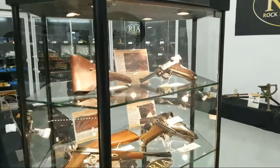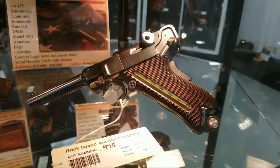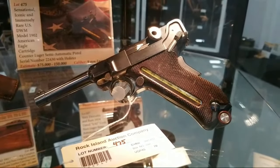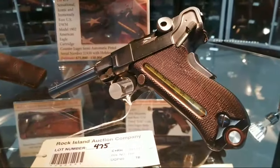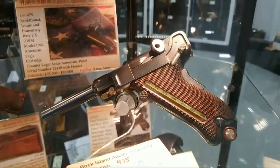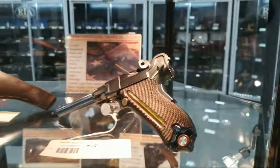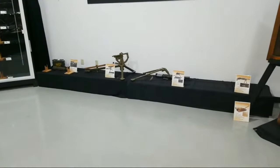First things first — a Powell indicating device, aka the cartridge counter Luger. Only 50 made within a very specific serial number set, made for American trials. It is a nine millimeter, perhaps only second in rarity and desirability to the mythical unicorn-like status of the 45 caliber Luger.